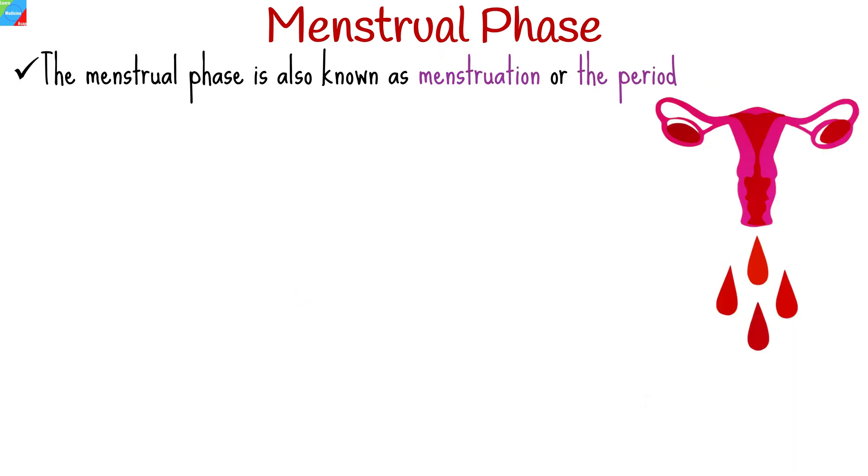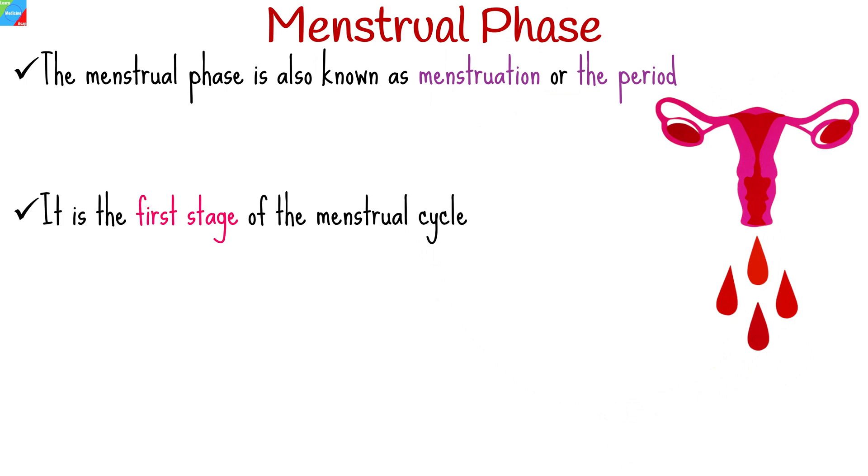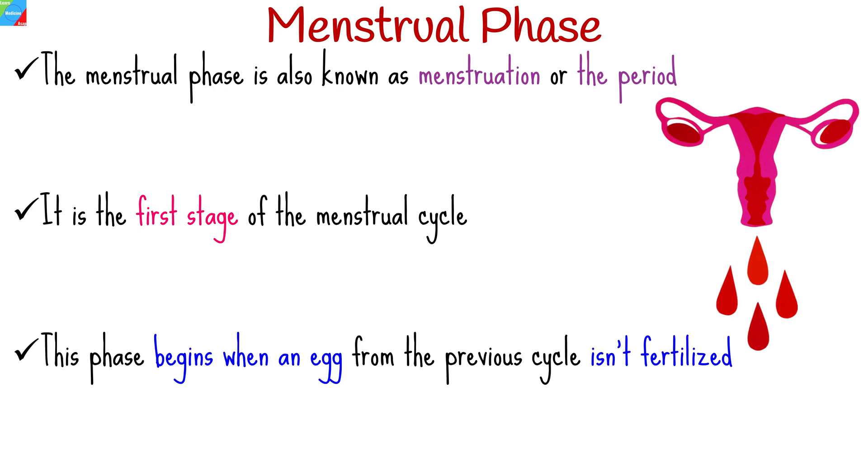The menstrual phase, also known as menstruation or the period, is the first stage of the menstrual cycle, a cyclical process that occurs in the female reproductive system. This phase begins when an egg from the previous cycle isn't fertilized. It typically lasts for about 3 to 7 days, although the duration can vary from woman to woman.